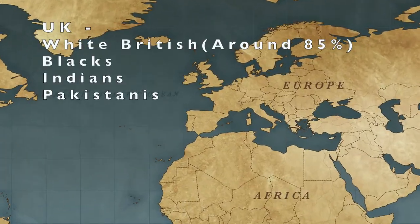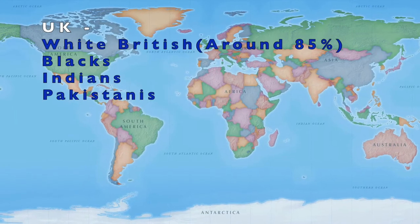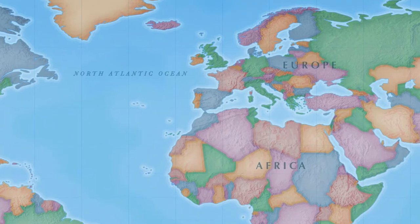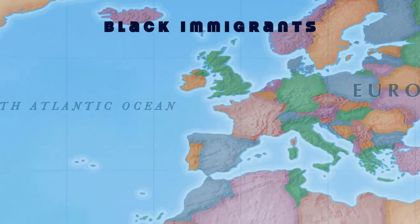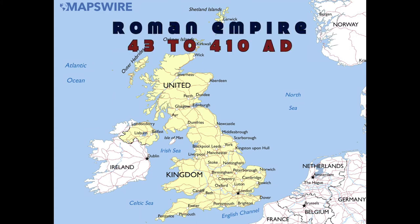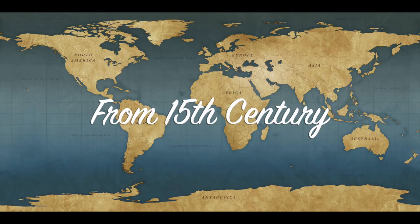In the UK, the majority are white British at around 85%. Next come the black immigrants, followed by Indians and Pakistanis. Blacks are a majority of immigrants in the UK. Around 1,500 years back, Romans ruled the UK for around 400 years. It is believed with various evidences that even during that period, black immigrant slaves from Africa lived in the UK.